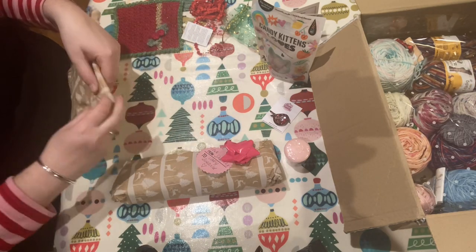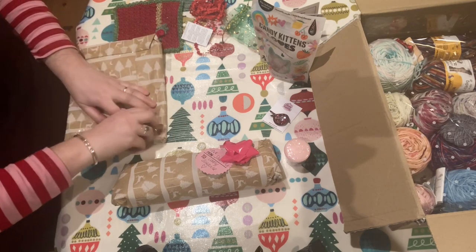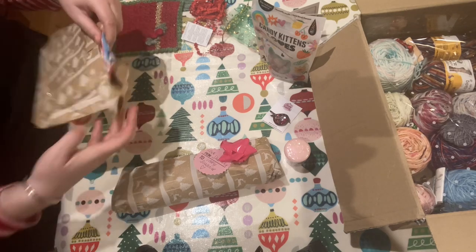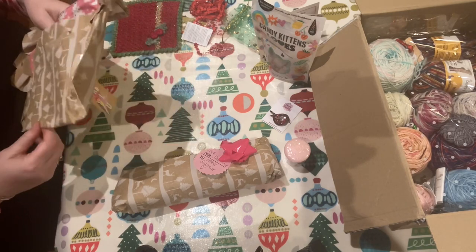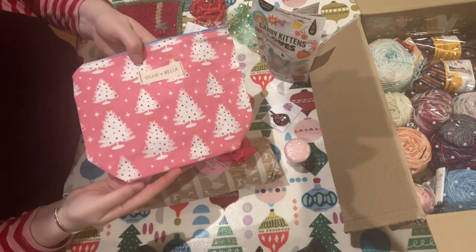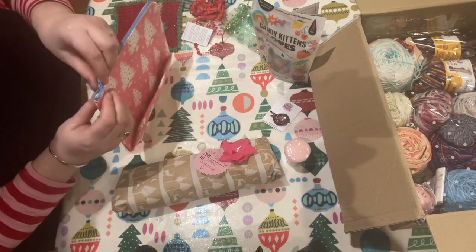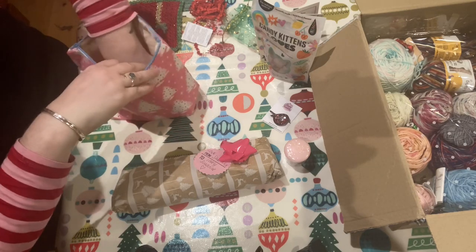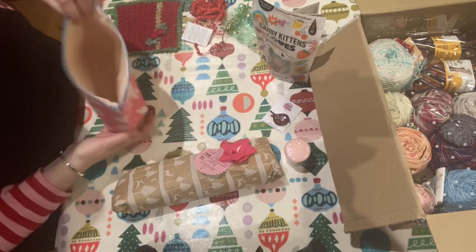I think this might be the project bag. Let's have a look. Oh, I love it already — it's so beautiful. It's called Quigby Trees, a box bottom bag. It's so lovely, that's really pretty. Thank you, my darling.